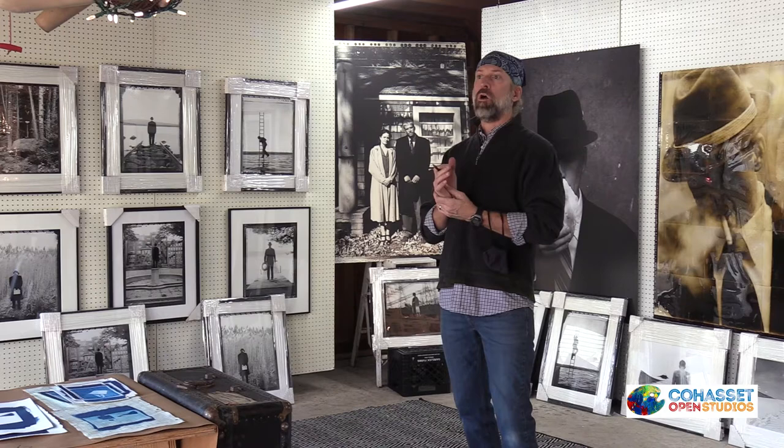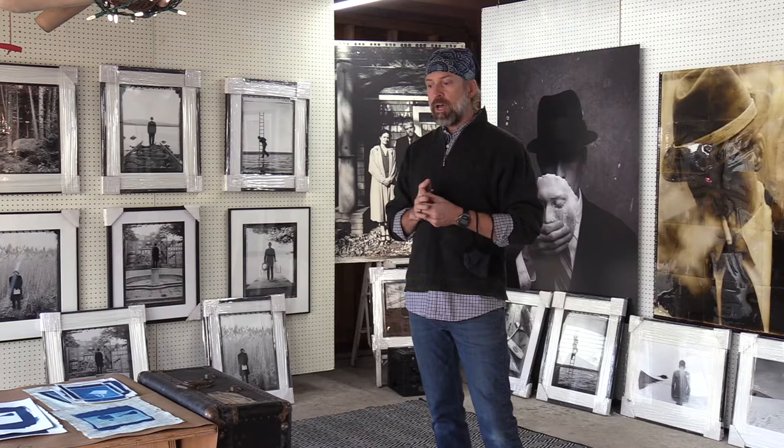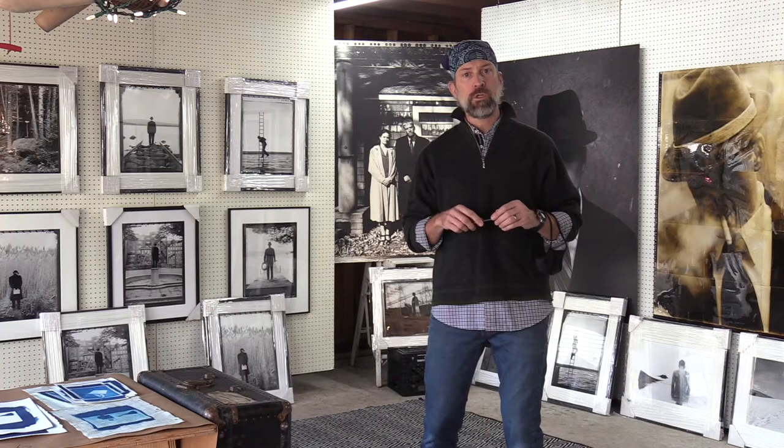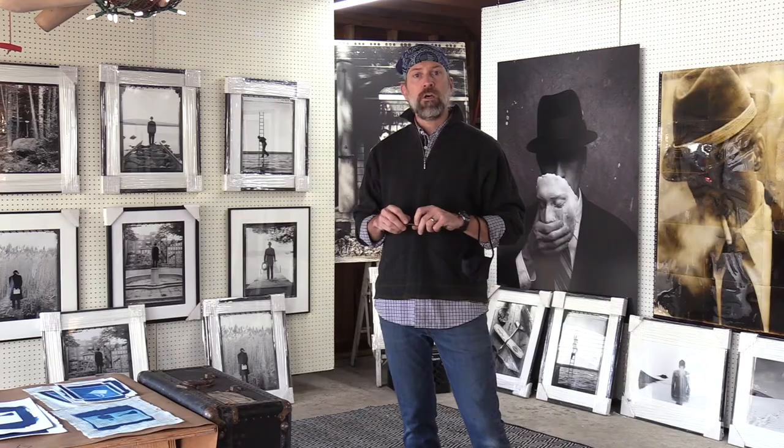A little bit of history about me: I am a mid-career artist. I went to Cornell University in 1984, where I got my bachelor's degree in photography and mixed media. A few years later I got a master's degree at the California College of the Arts out in Oakland and San Francisco. From that point on, I've been making art, showing in galleries locally and nationally, and teaching on the graduate and college level in photography and fine art.